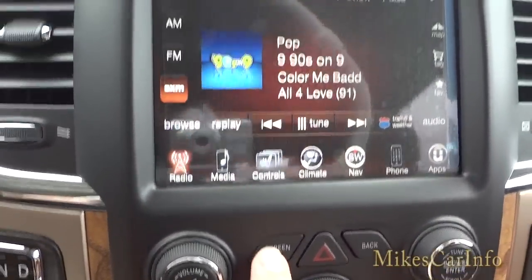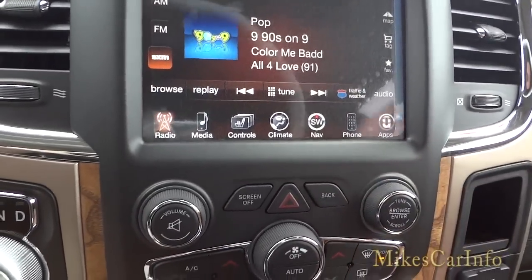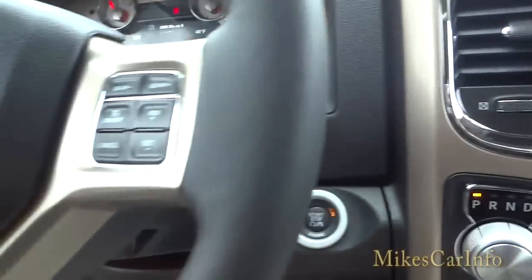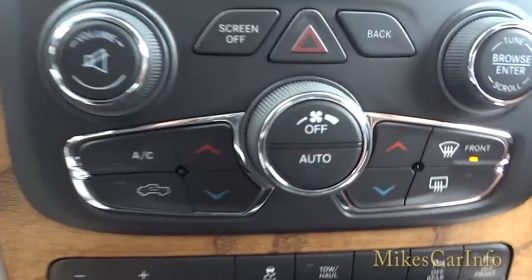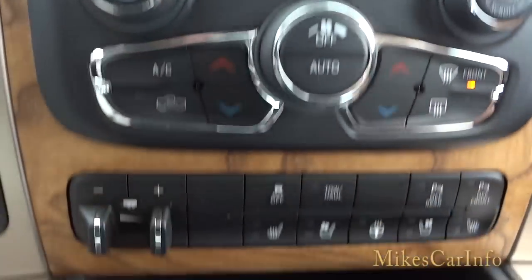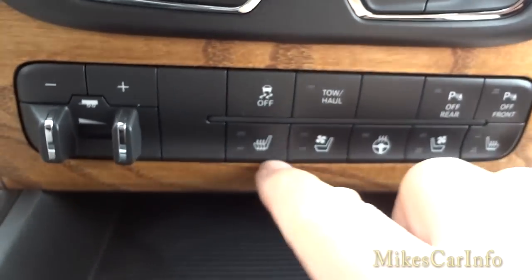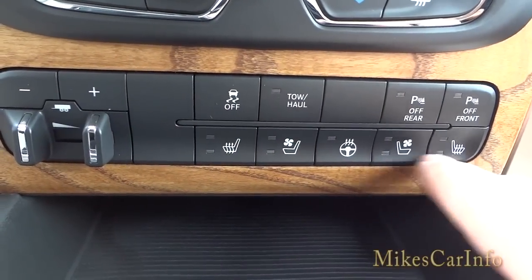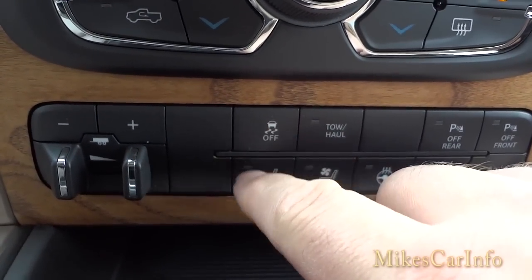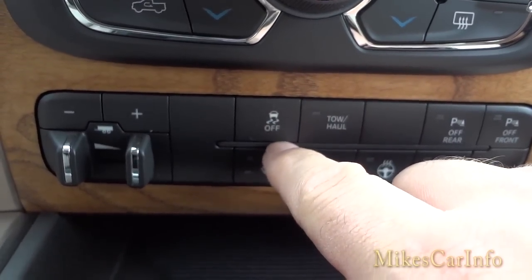You can turn the screen off with the screen-off button if it's distracting. The back button returns you to the previous screen. There's a volume knob and a tuning knob here so you don't have to use the ones on the steering wheel. The climate controls are also here as physical buttons. You can adjust the trailer brake gain right there. Below the screen you have buttons for ventilated seats, heated seats, and the heated steering wheel. Traction control is on by default — you can turn it off if you get stuck and need more control over tire spin.